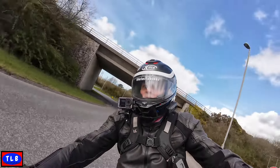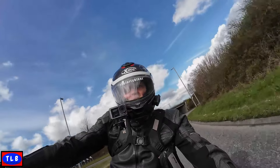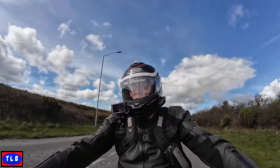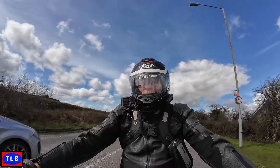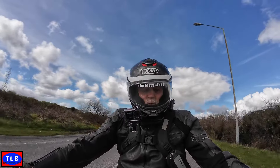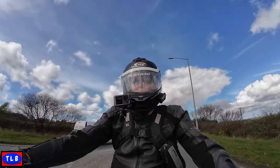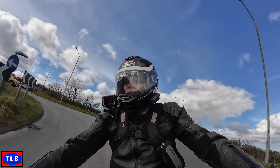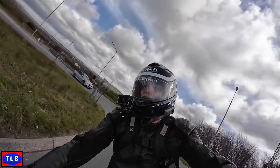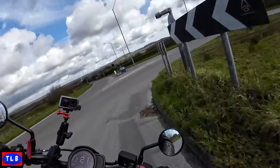Good morning YouTube. I'm on the CMX 1100 - the Big Rebel, the 1100 Rebel. Now there's a few old stock left. This is actually a 2023 model and they're doing some fantastic deals. You can actually buy this bike brand new today for £8,999. Roads have dried out at last - that's good.